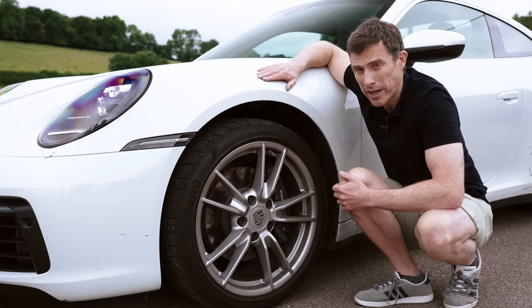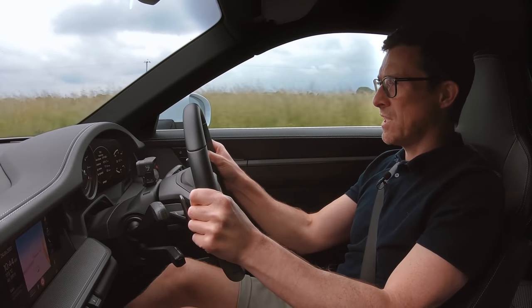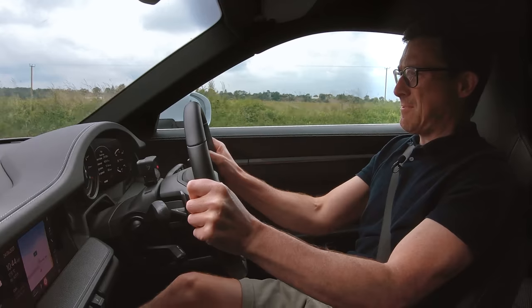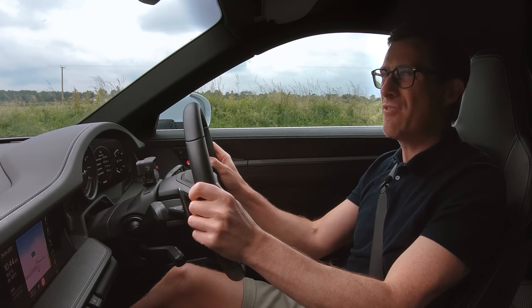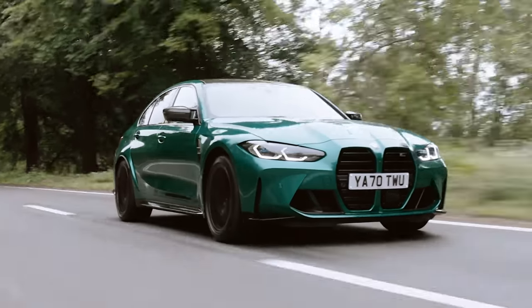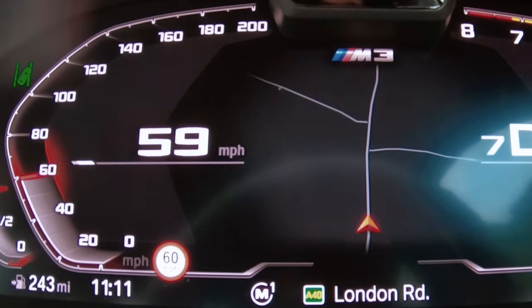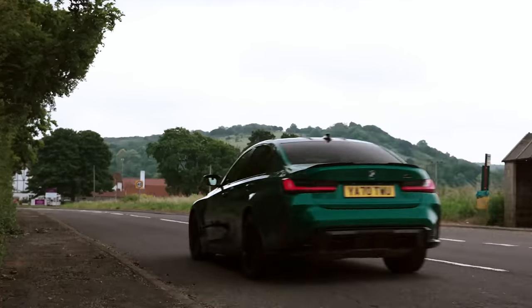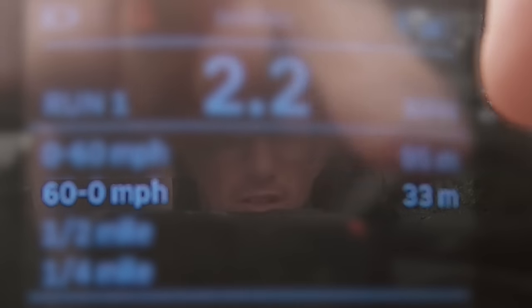Now let's compare actual braking performance. I'm doing an emergency stop from 60mph to see what distance each car stops in. The Porsche stopped in 30 metres — that is so very good. The BMW stopped in 33 metres: not bad, just not as good as the Porsche.